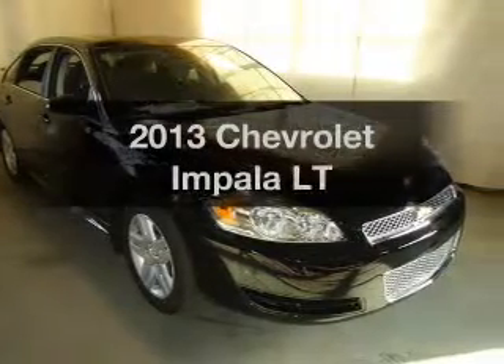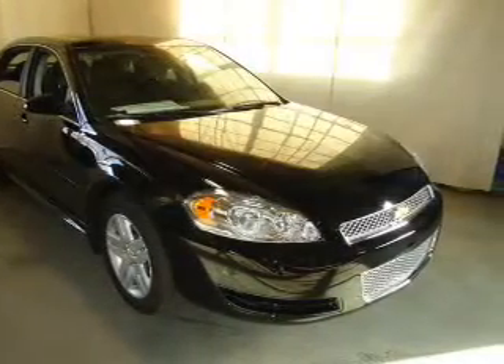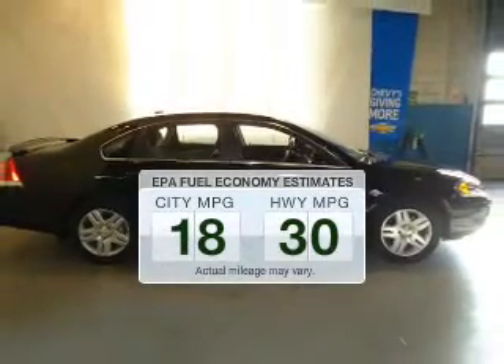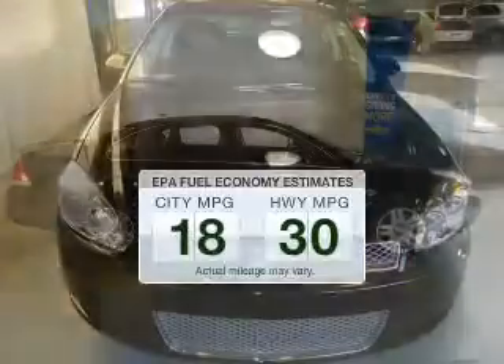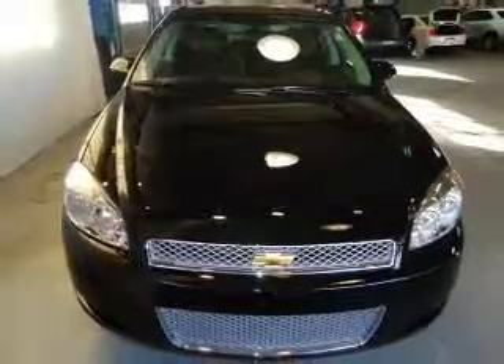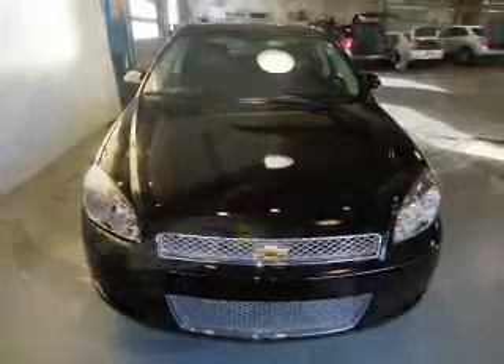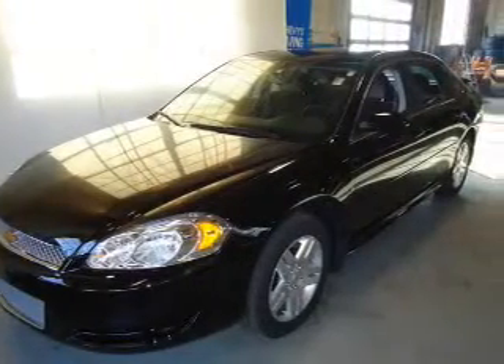Check out this 2013 Chevrolet Impala. This is the set of wheels you've been looking for. Save your money and make fewer trips to the gas station when driving this fuel-efficient vehicle. The powertrain includes front-wheel drive with a solid six-cylinder engine that responds smoothly to its six-speed automatic transmission.